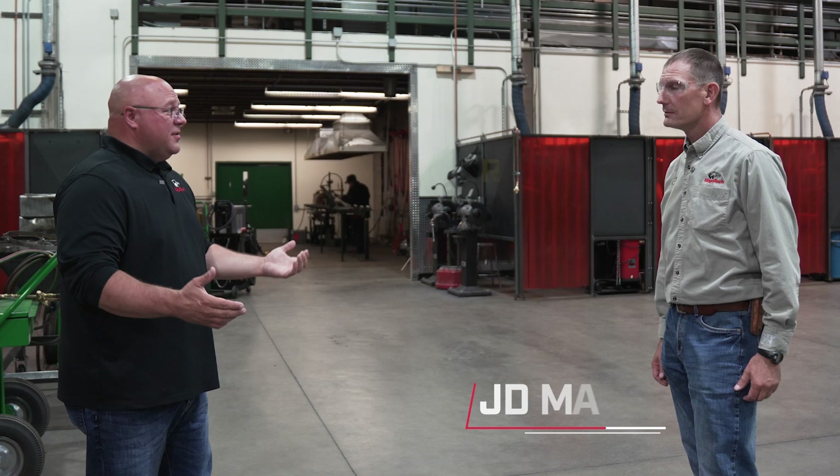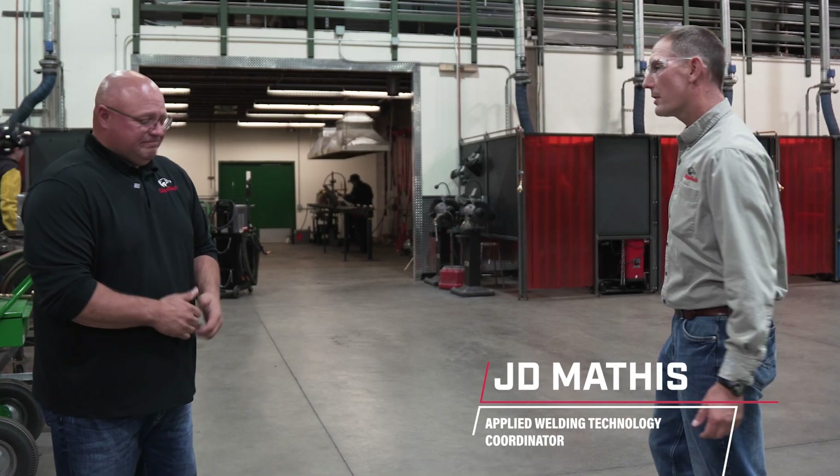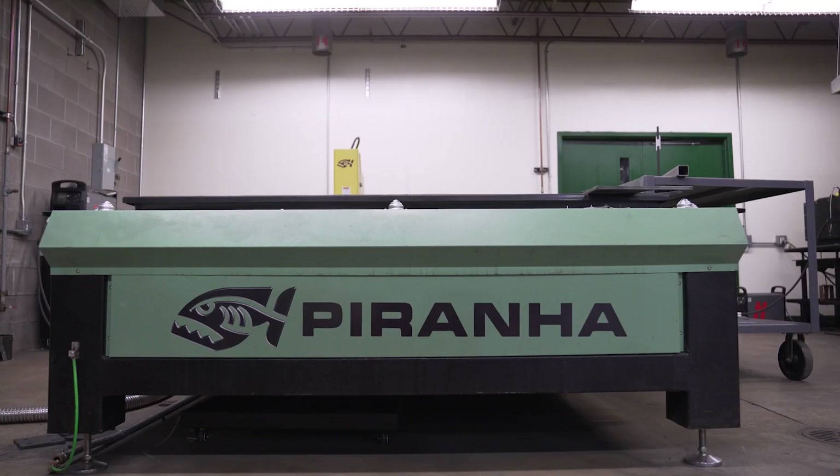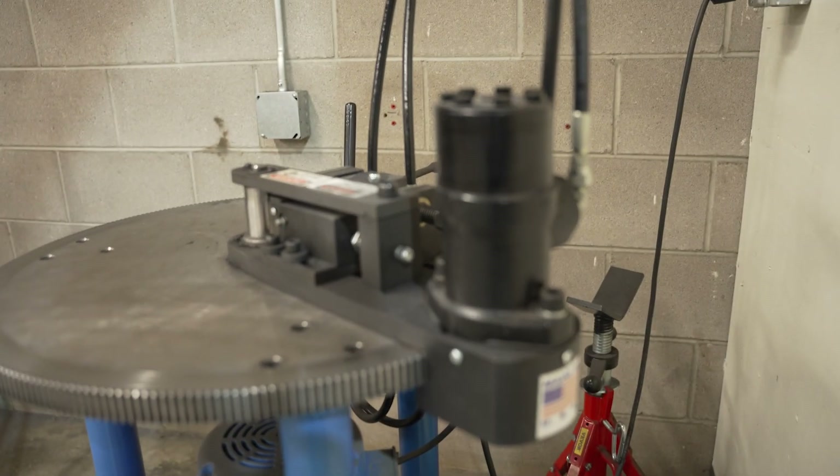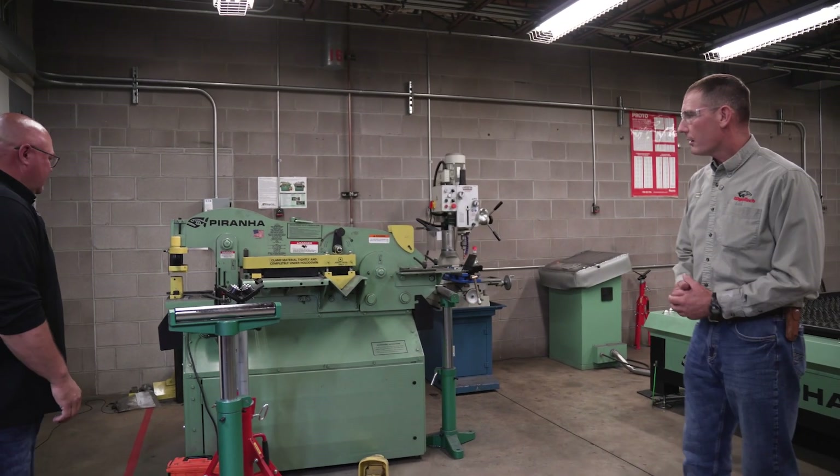Could you take a moment and just kind of show us some of the equipment you have in here? Yeah, absolutely. Come on, let's go check out our equipment room. Over here we have our Piranha Ironworker.